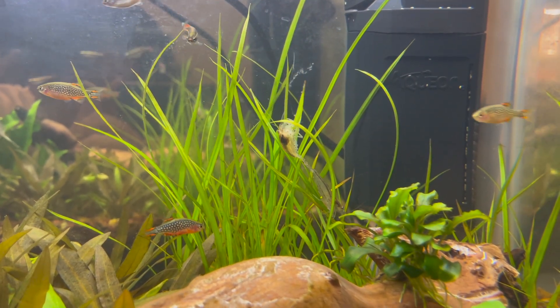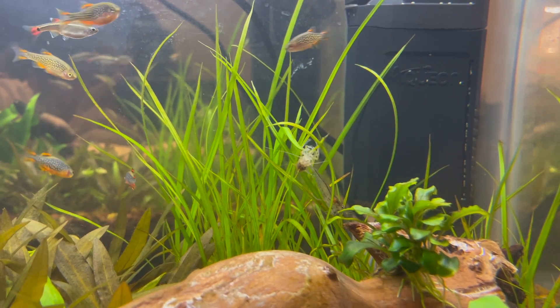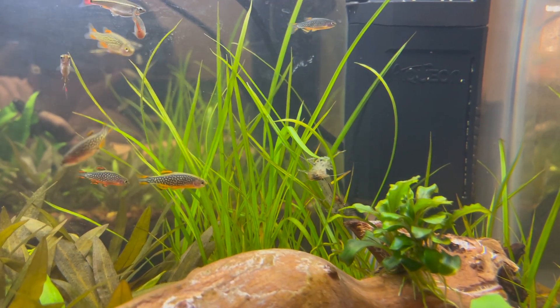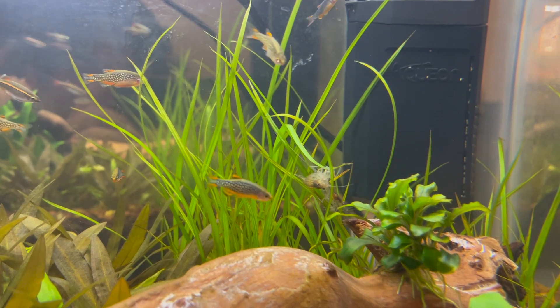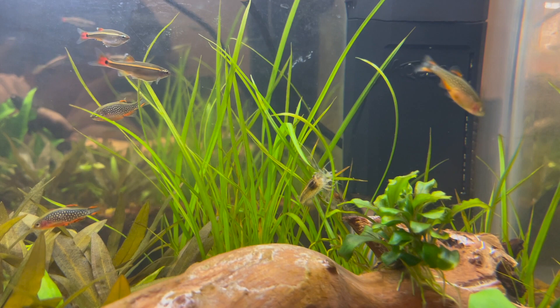The Cypress Helferi is getting a little bit of hair algae, but that's no match for the Zamanar shrimp. You can see this one is kind of funny in the way that it's cleaning, and the Cypress Helferi is bending under its weight.